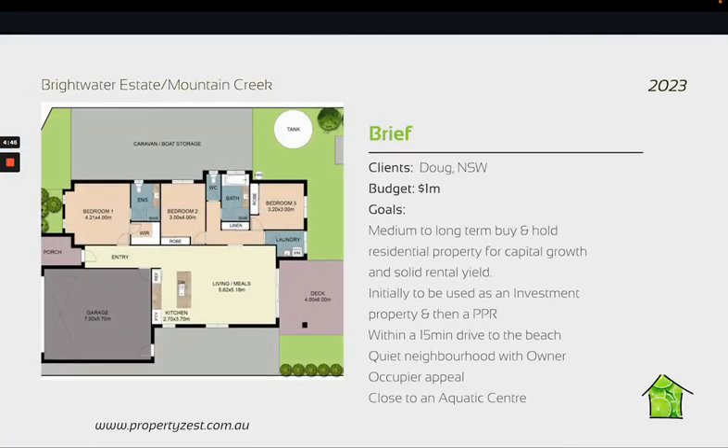Our client Doug currently lives in New South Wales, however within the next couple of years he's going to be moving to the Sunny Coast to retire. The brief was to purchase a residential property that's initially to be used as an investment but will become his PPR when he moves here.